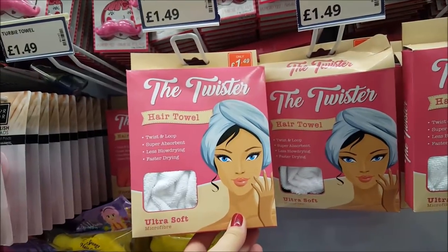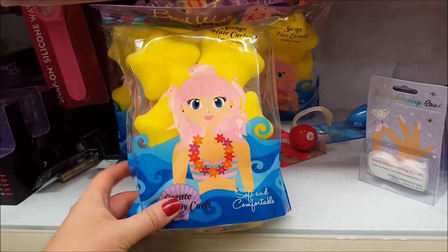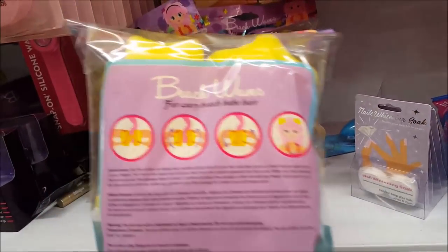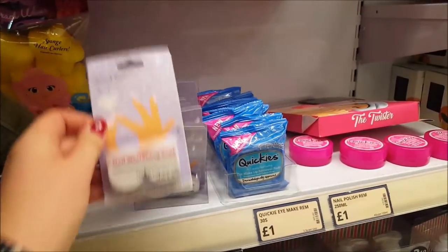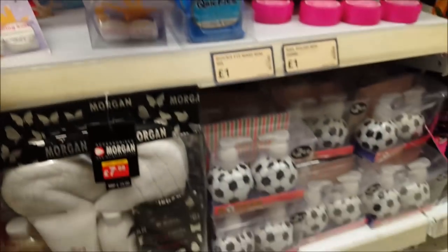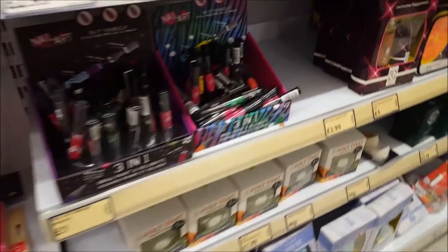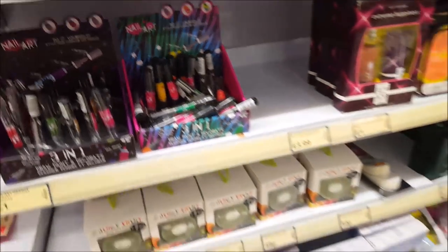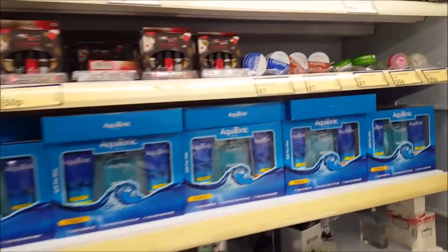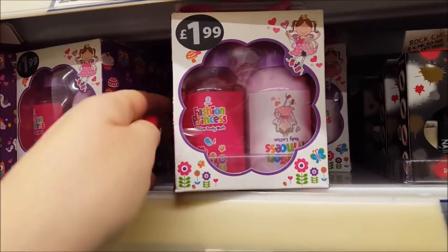There's a moustache lip balm for 50 pence — ideal for little stocking fillers. There's also a little towel you can pop on your head, sponge hair curlers, nail whitening soak, little football bath sets for £2.49, different nail art pens, gift sets, aftershaves, tiny lip balms, more nail art sets, and a little fashion princess set for the younger ones.